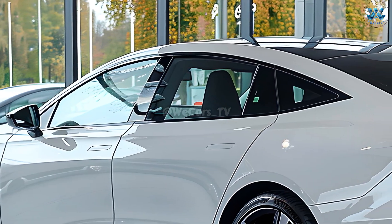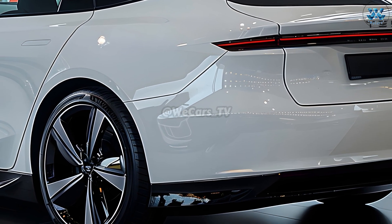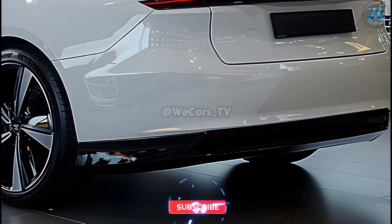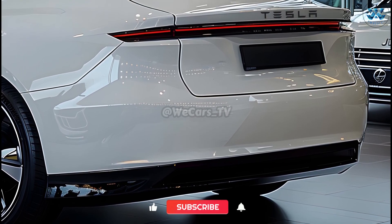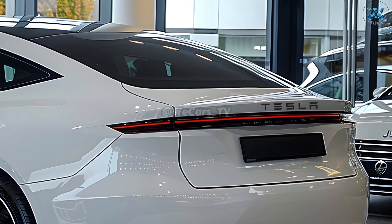A more refined and responsive ride quality is offered in the Model 3 thanks to its upgraded suspension and new alloy wheels. In addition to improving the vehicle's aesthetics, these upgrades also make it more practical in terms of energy efficiency and handling.